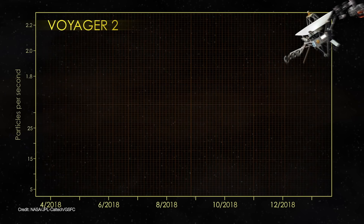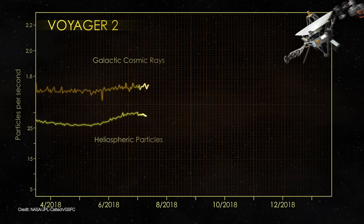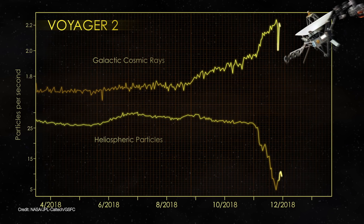On November 5th, 2018, Voyager 2 detected a sharp drop-off in solar wind particles, while at the same time detecting a sudden increase in galactic cosmic rays.